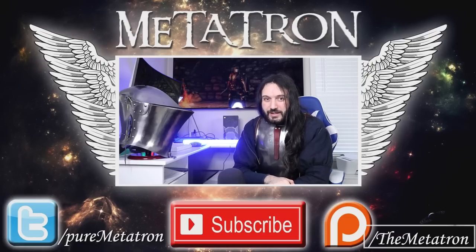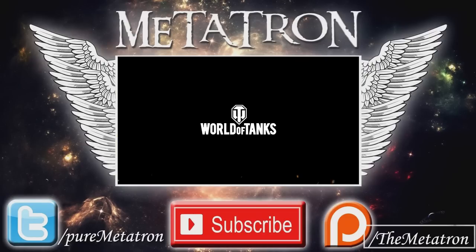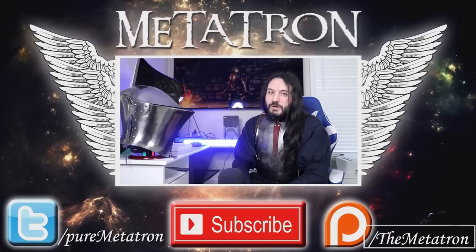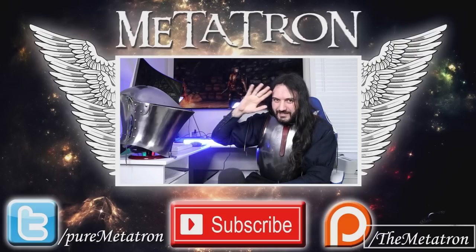So, is the frogmouth or the armet the best helmet? Very much depends on situational awareness and what you're going to use it for. But which one of these two is your personal favourite? Let me know in the comments below. Also, don't forget to take advantage of the special offer from World of Tanks by clicking the link in the description. Thank you very much for watching, and remember — the Metatron has spread its wings. Goodbye.